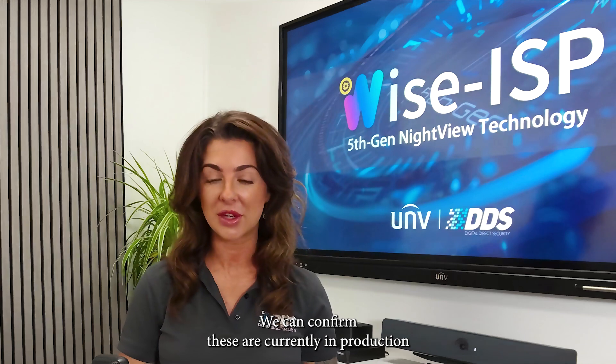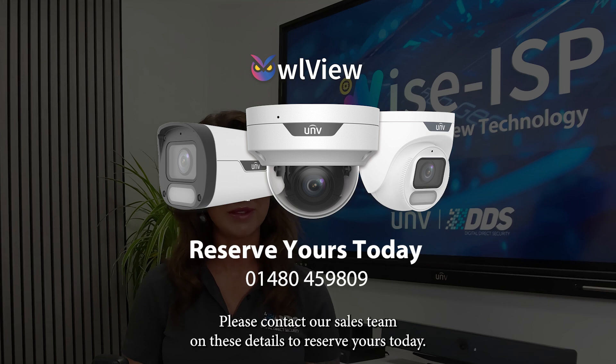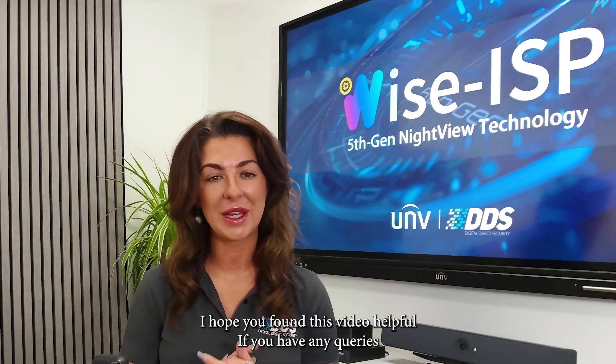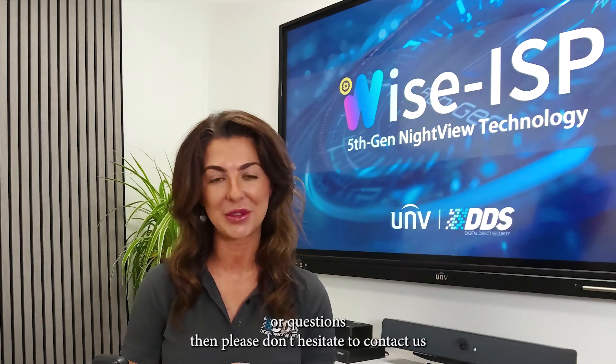We can confirm these are currently in production and we are now taking pre-orders. Please contact our sales team on these details to reserve yours today. I hope you found this video helpful — if you have any queries or questions then please don't hesitate to contact us.